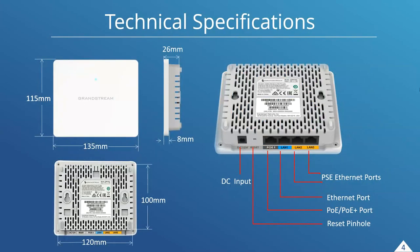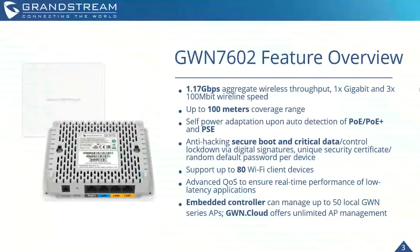Taking a quick look at the technical specifications of the GWN 7602 — it's a pretty straightforward, small device. It has two PSE Ethernet ports on LAN 2 and LAN 3, with one extra Ethernet port on LAN 1, a PoE input port, along with a DC input if powering this device through PoE is not an option for you.